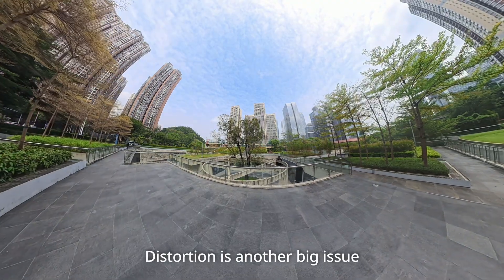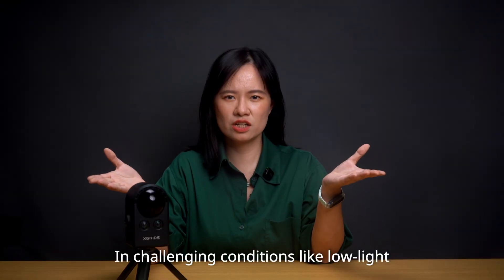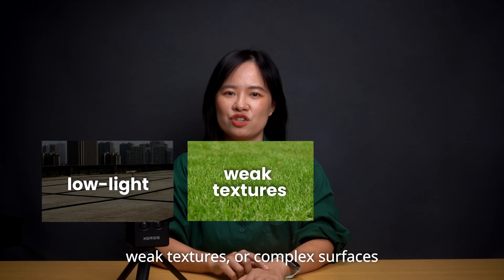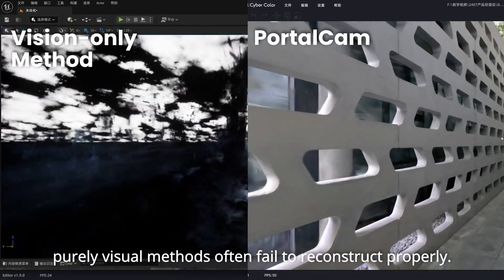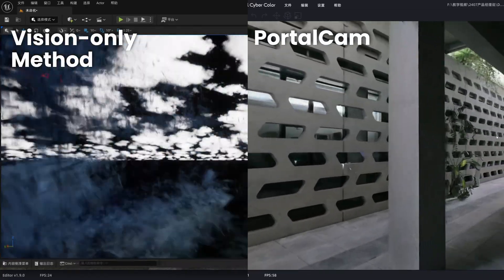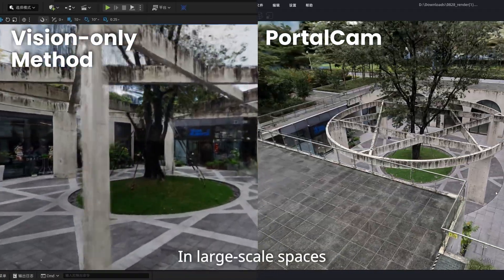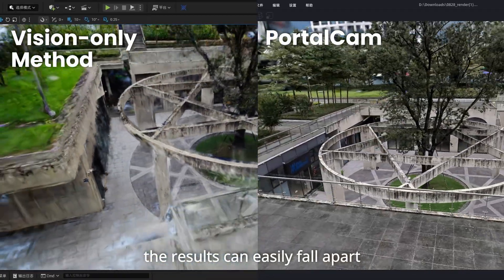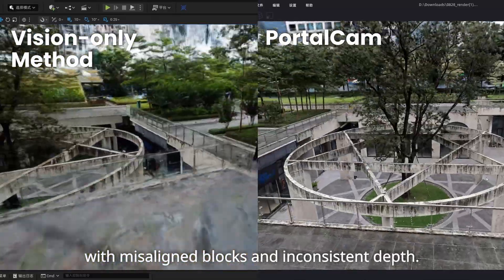Distortion is another big issue, especially with panoramic cameras. In challenging conditions like low light, weak textures, or complex surfaces, purely visual methods often fail to reconstruct properly. You'll see holes, fragmented meshes, and unstable alignment across the scene. In large-scale spaces, the results can easily fall apart with misalignment blocks and inconsistent depth.